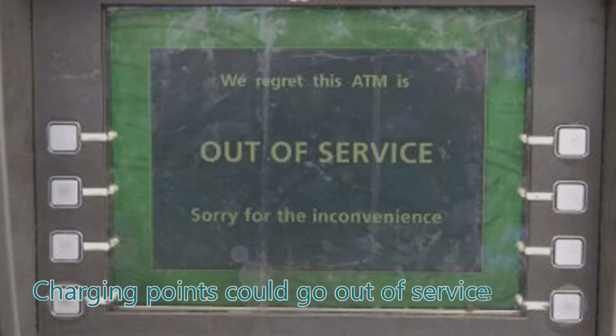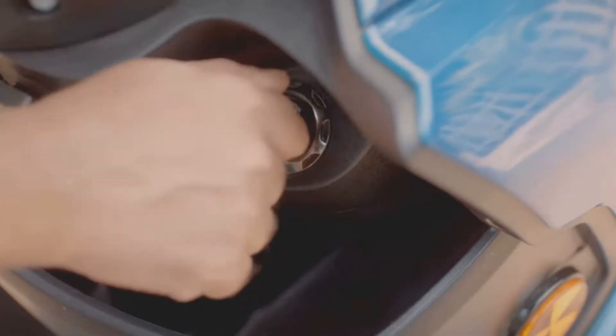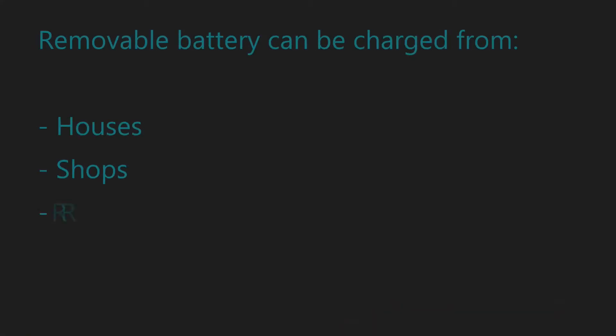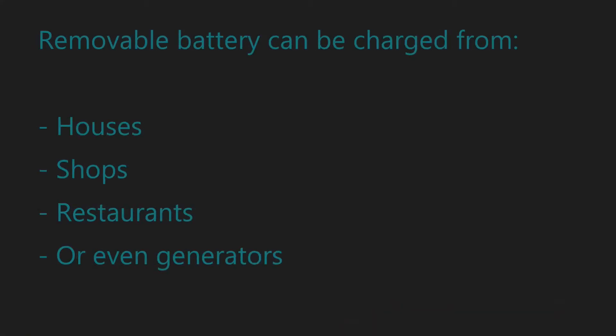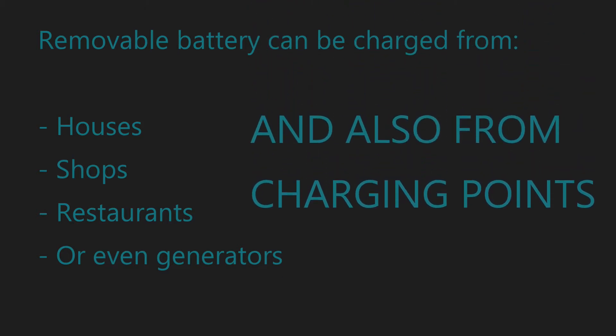The situation will be just like the ATMs around us — there could be a charging station near you but it might not be working on that day. With a removable battery you can charge very conveniently from a hotel room, house, shops, restaurants, or even generators. With a removable battery you can always charge from charging points, but you also have the option and flexibility to charge it at other places.